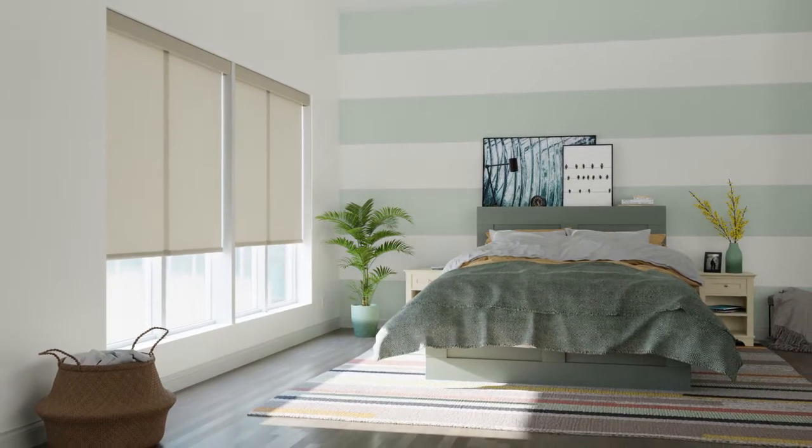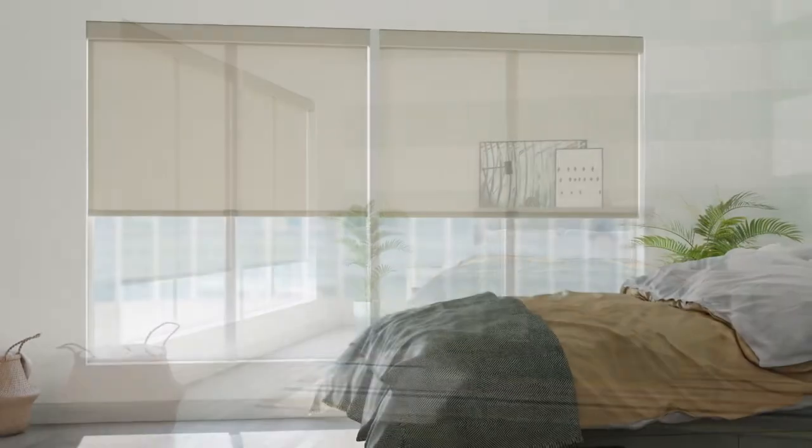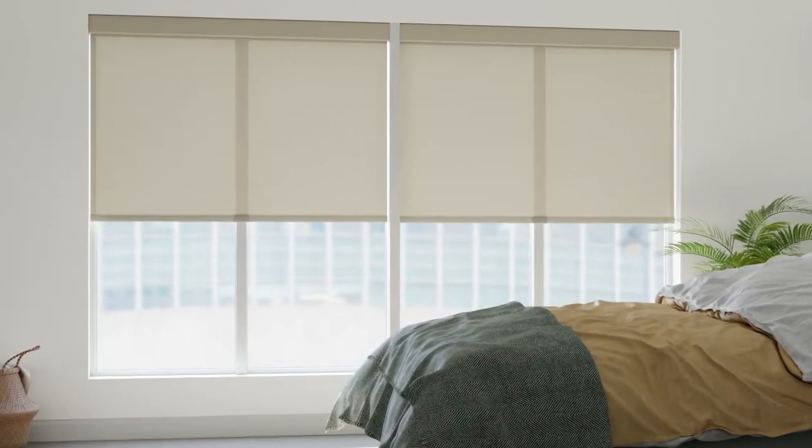From subtle to bold, backdrop to showstopper, Valley Roller Shades puts your home in the perfect light.